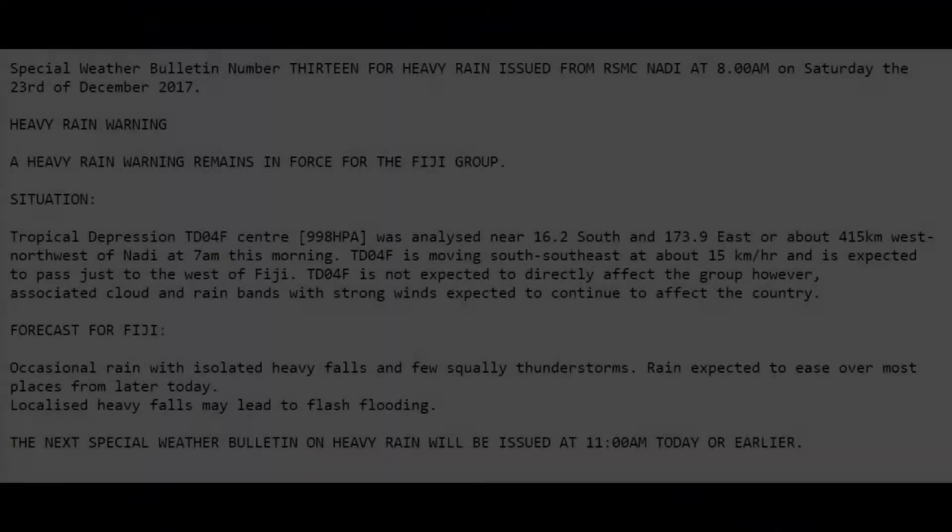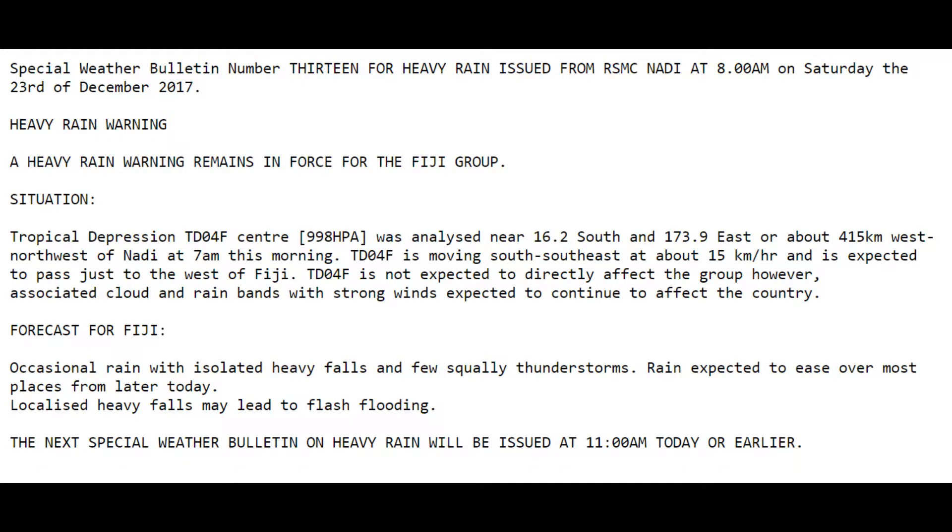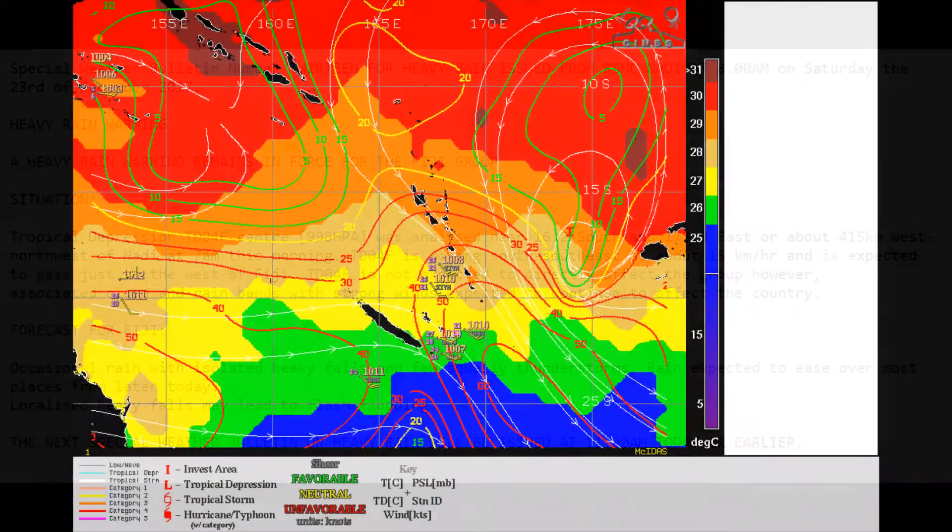Information from Fiji: tropical depression 04 was located near 16.2 degrees south, 173.9 degrees east, about 415 kilometers west-northwest of Nandi at 7am local time. It is moving south-southeast at about 15 kilometers per hour, expected to pass just to the west of Fiji and is not expected to directly affect the group. The forecast for Fiji is occasional rain with isolated heavy falls.